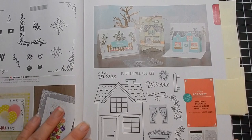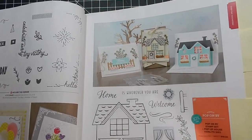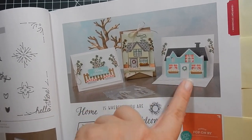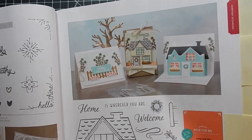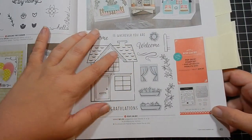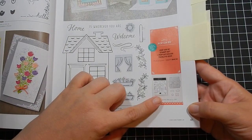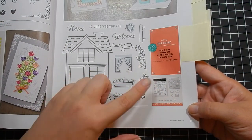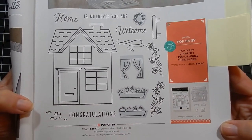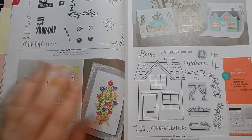Next is a really fun stamp set called Pop On By — it's on my wish list. Here are some inspiration projects; I love the pop-up card for the house. If you're not into that, you can just get the stamp set — these images would be really easy to fussy cut out. If you get the bundle you save 10%, and it includes the pop-up dies, so that's Pop On By.